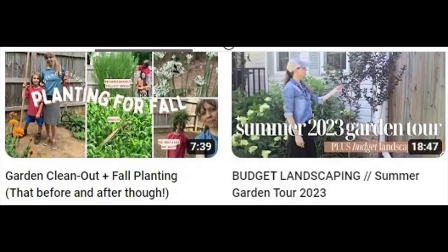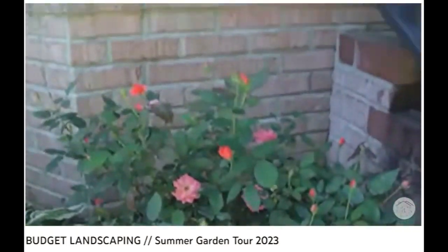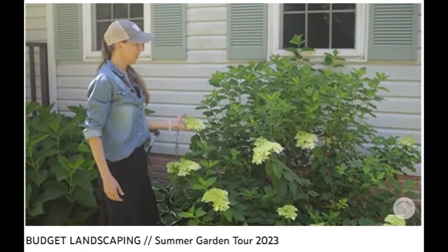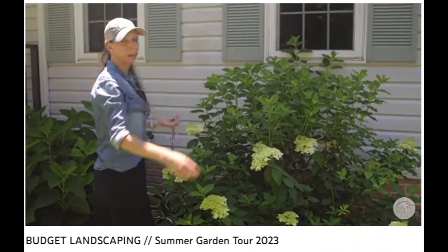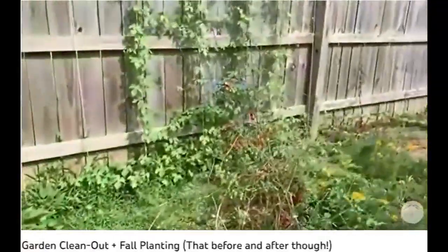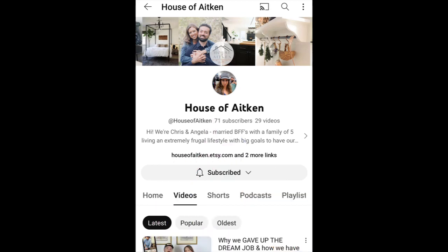They've worked really hard to create a cottage garden on their property. Back here I just put this one in this year - this is a coral knockout rose. It's another hosta with the variegated leaves. Over here I used to have another endless summer hydrangea, but when we first moved in there was a big maple tree on the west side which blocked a lot of sun, so this whole thing was a shade garden all day long. So if you're looking for some low budget high value DIY projects to maximize the enjoyment of your home, the frugal living channel House of Aiken has some great uploads to help with that.